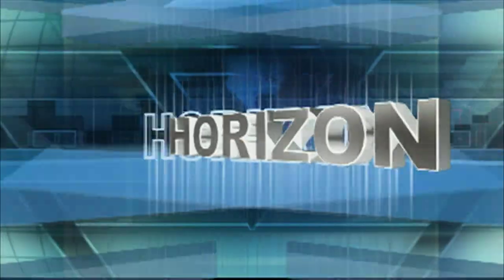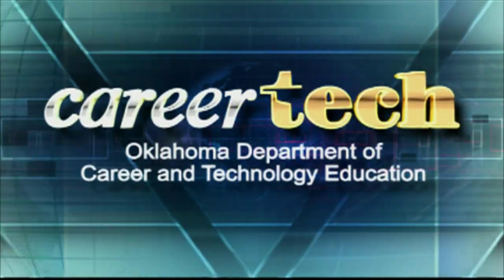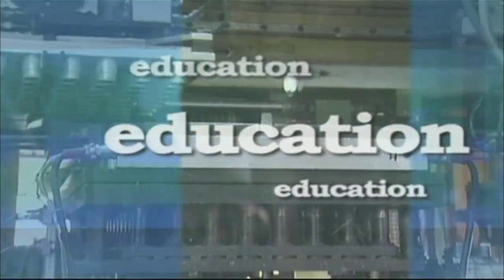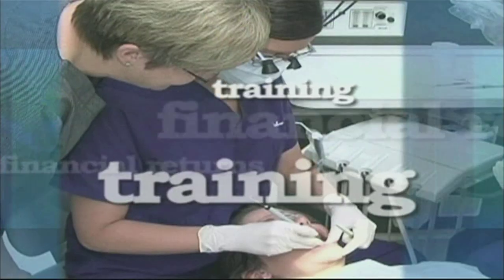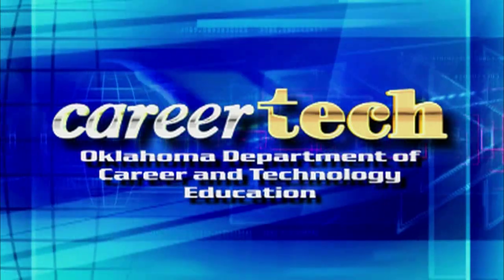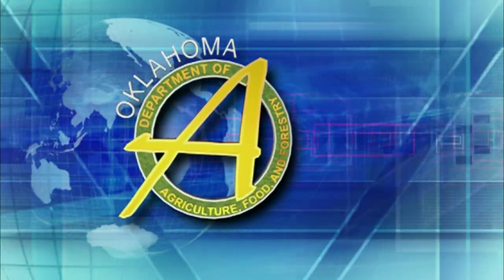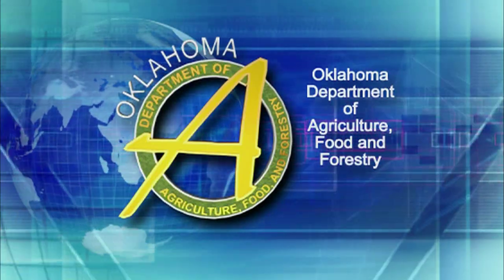Stay with us for Oklahoma Horizon. Oklahoma Horizon is made possible by the Oklahoma Department of Career and Technology Education. Oklahoma's investment in CareerTech provides more than nationally recognized technology education and training — it produces solid financial returns for the state's economic future. Oklahoma CareerTech, elevating our economy. And the Oklahoma Department of Agriculture, Food and Forestry, helping good people grow good things.